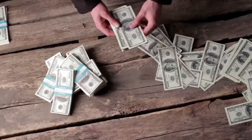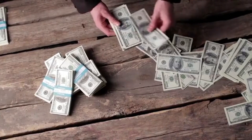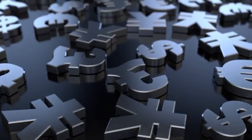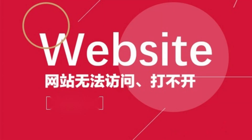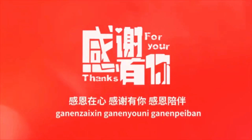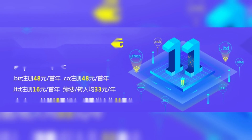4. Look for promotions and discounts. Domain registrars often run promotions, especially for new registrations. Keep an eye out for special deals or discounts on reputable registrar websites. 5. Buy in bulk. If you're planning to own multiple domains, consider purchasing them in bulk. Many registrars offer discounts for bulk purchases, making it a cost-effective option if you have several projects or ideas to explore.